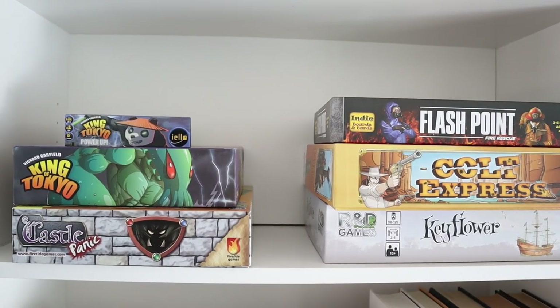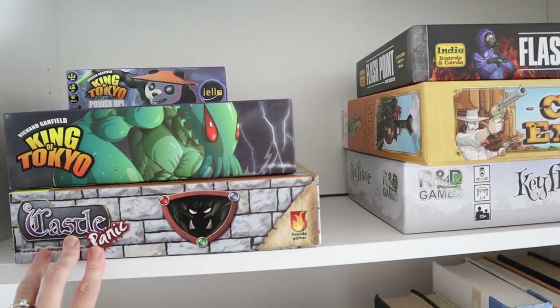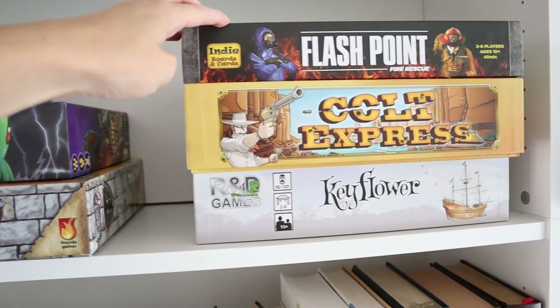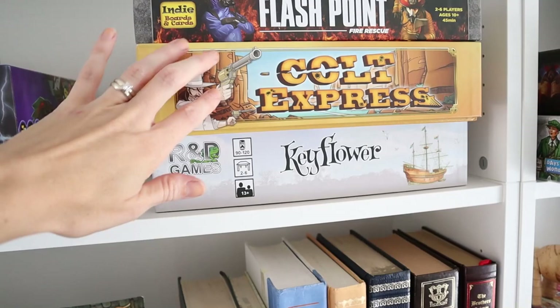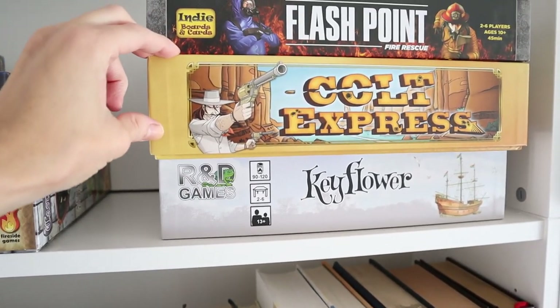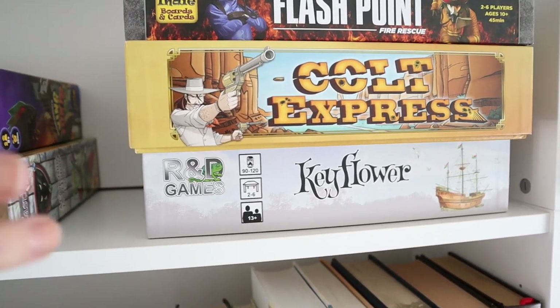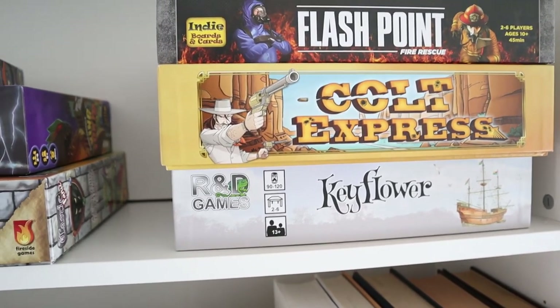At the top of this one we have more games. Castle Panic is one we play a lot together as a family — that's a co-op game. Flashpoint is a new co-op game we recently got. And Colt Express is one we play a lot too — you're all bandits on a train trying to get the most money, shooting and punching each other, and it's hilarious.